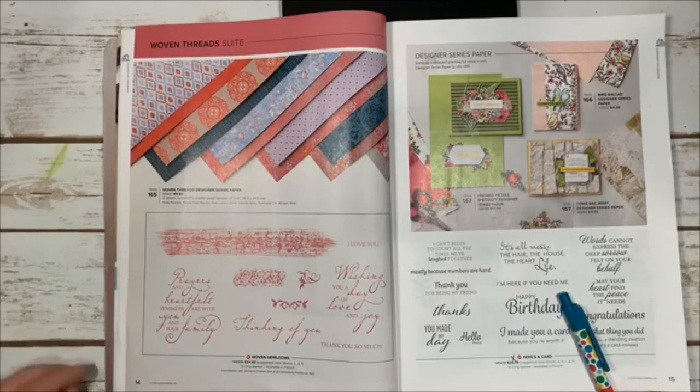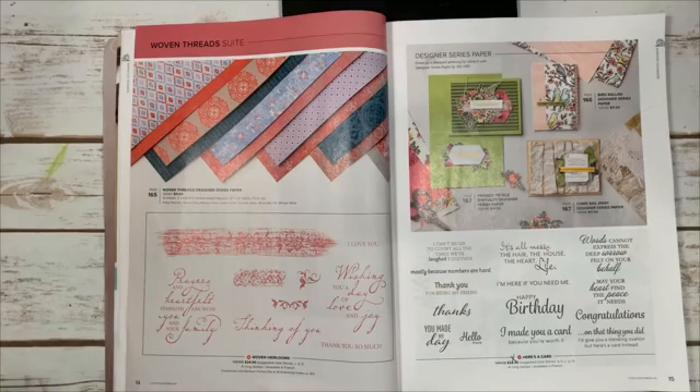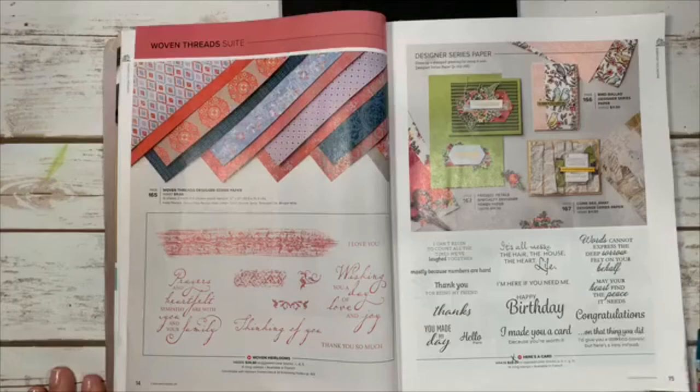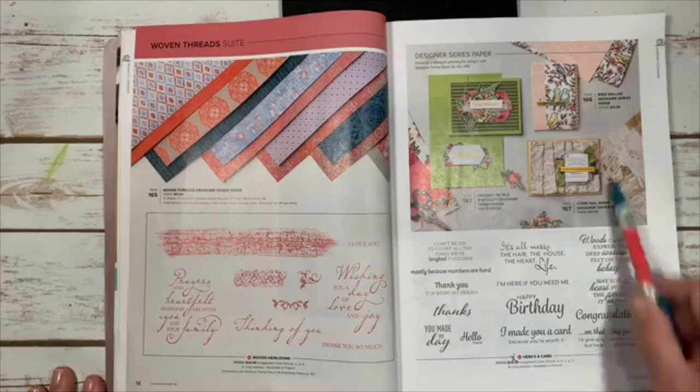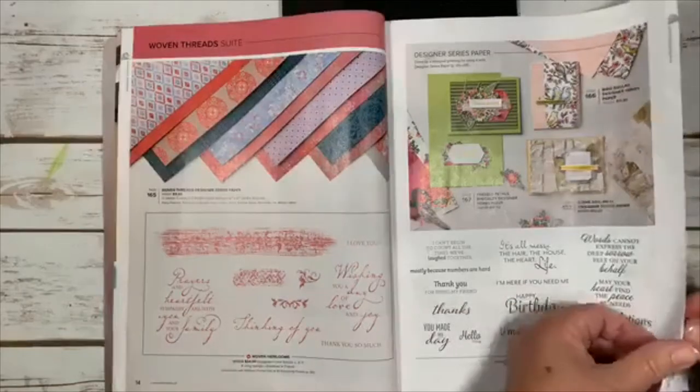The Here's a Card set has beautiful sayings: 'I can't believe how many times we've laughed together, mostly because numbers are hard,' 'life is messy — the hair, the house, the heart,' 'I'm here when you need me,' 'words can express the deep sorrow felt on your behalf, may your heart find the peace it needs,' and 'congratulations on that thing you did — I'd give you a standing ovation but here's a card instead.' Don't miss that on page 15.